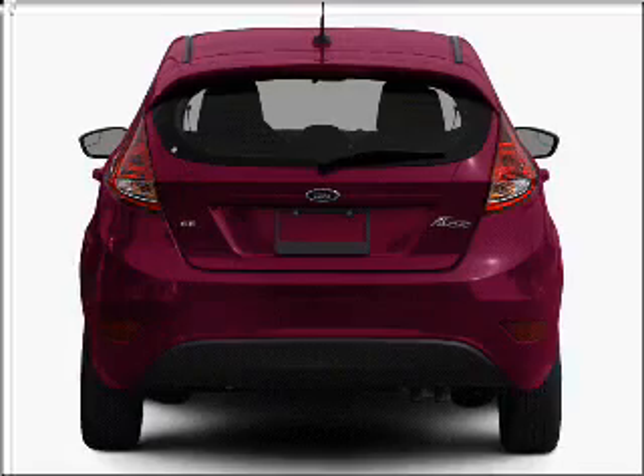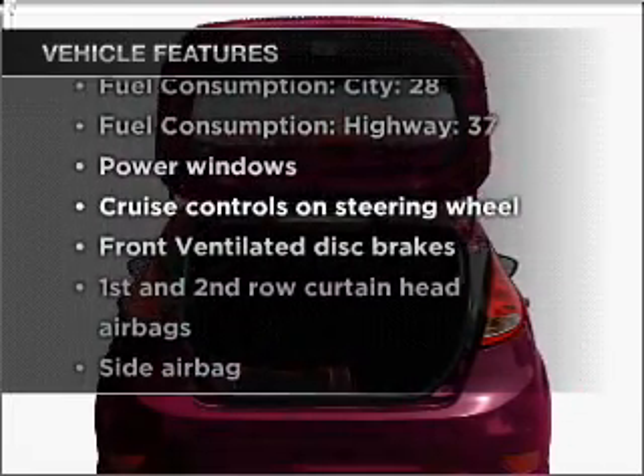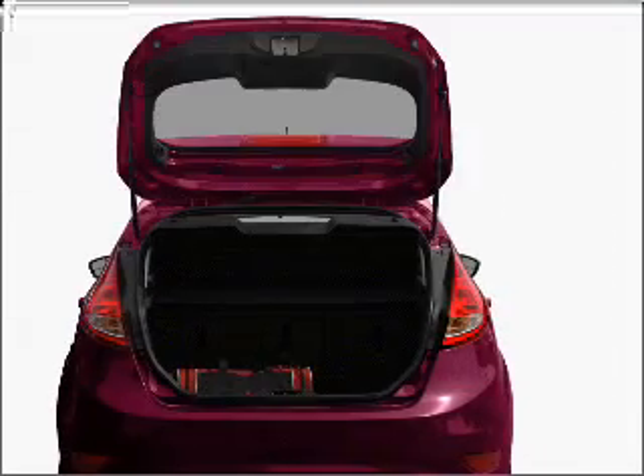The anti-lock braking system will keep you safe on the road. Enjoy these notable features that are included in this vehicle: air conditioning, power door locks, power windows.